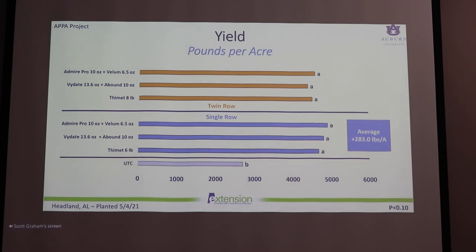Something interesting I noticed in this data: we tended to have higher yields in our single row treatments compared to our twin row treatments. That may not be exactly what we'd historically expect to see, but when comparing insecticides used at both twin and single row spacings, we had about 283 pounds more peanuts in our single row compared to our twin row, though that difference was not statistically significant.